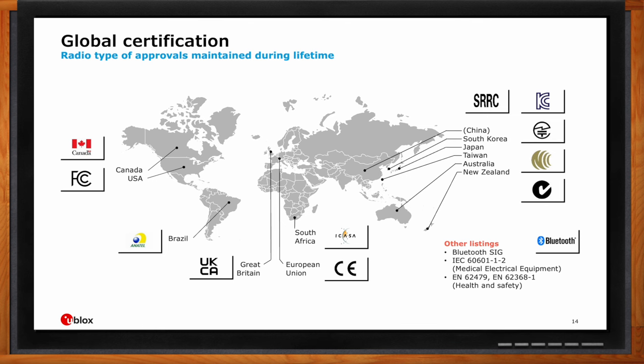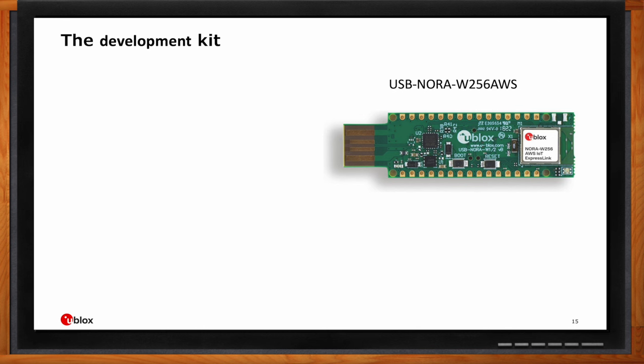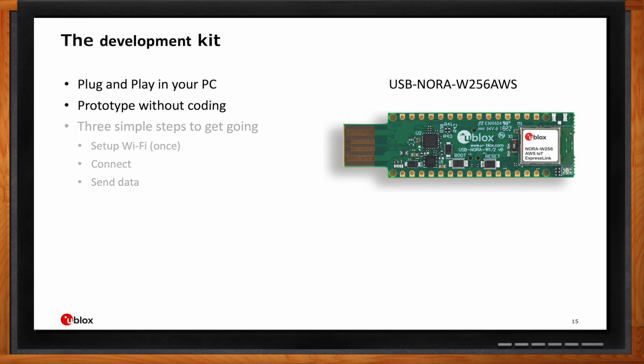For getting started with this module, there is a development kit. The process of prototyping ExpressLink is very simple. You can get the development kit at larger global distributors — the ublox NORA-W2 56 AWS development kit comes in a USB stick form factor and can easily be used with most PCs. It includes the NORA-W2 module with an integrated antenna supporting Wi-Fi 4 and Bluetooth LE 5. Once connected to your PC, find the COM port and connect with a terminal application. No coding is required — to send data to the cloud you only need three things: set the Wi-Fi SSID and password, use the CONNECT AT command to connect to both the Wi-Fi access point and AWS cloud, then start sending data. That's all it takes.